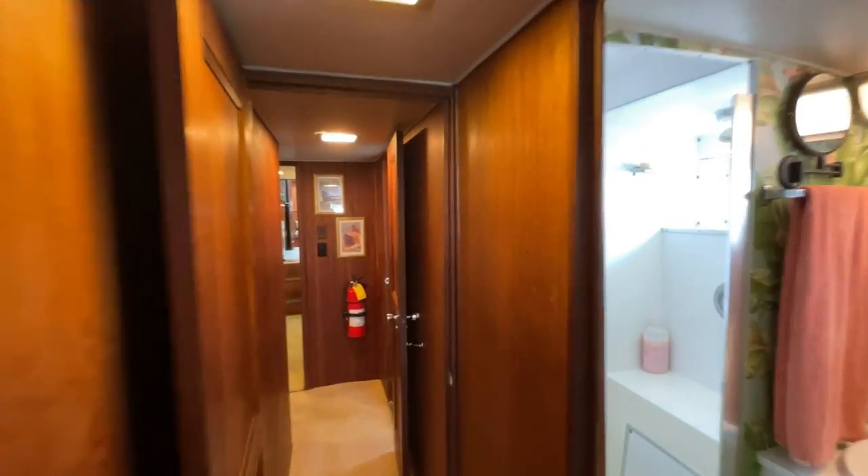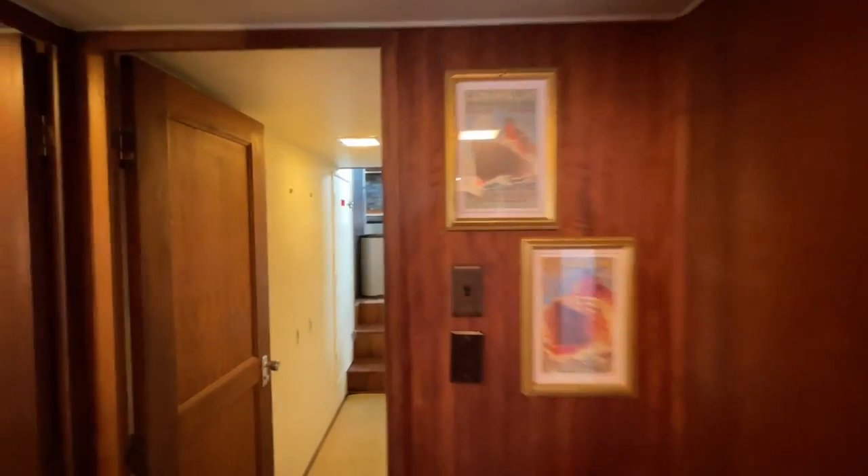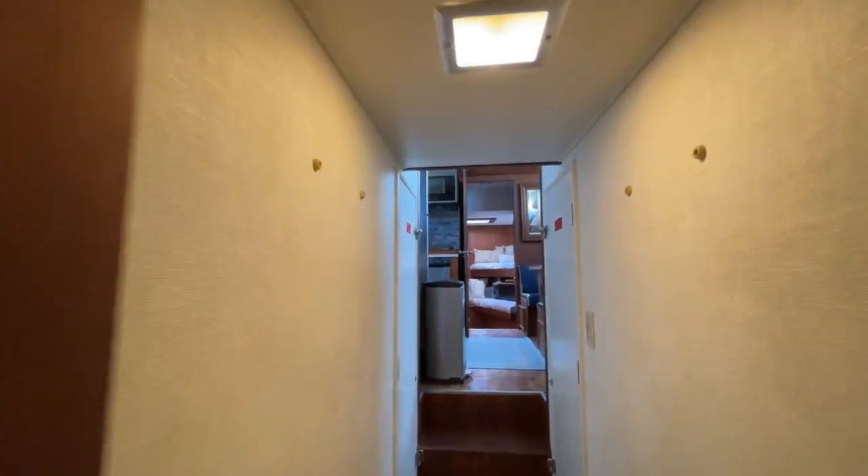All right, so we've gotten through most of the boat. Now I'm going to take you back upstairs to wrap up.